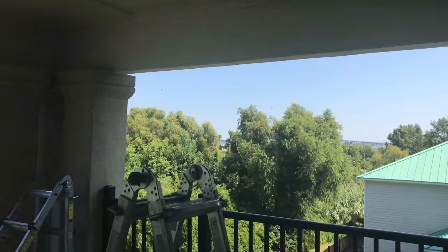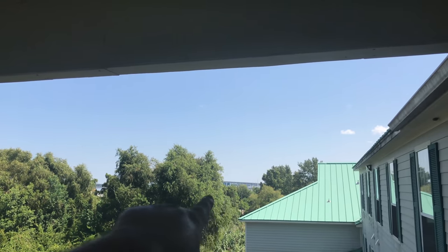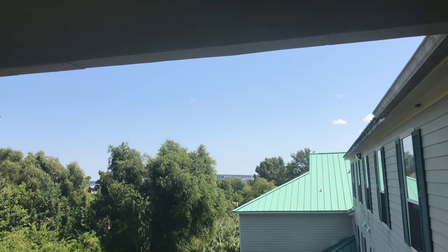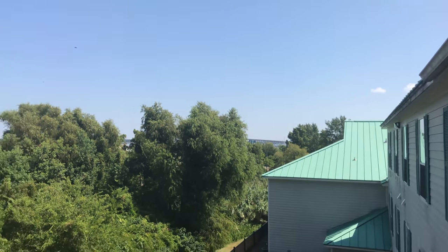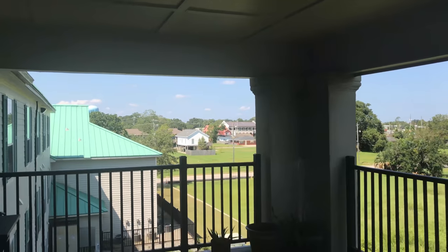We're kind of overlooking Back Bay from up here — you can see it through the trees a little bit. There's the Ocean Springs Bridge. Close to the water. All right, I'm going to get a drill.